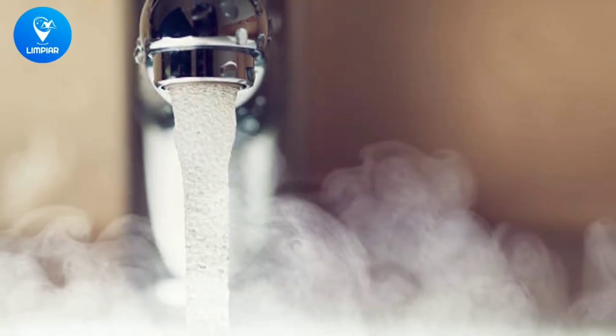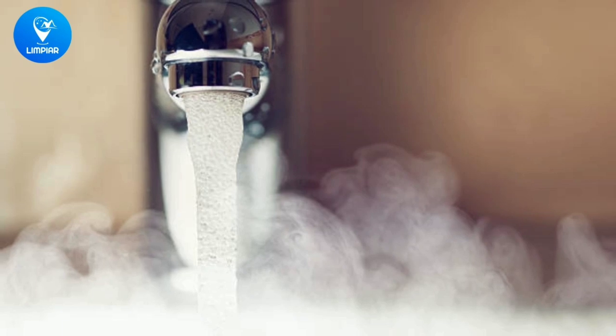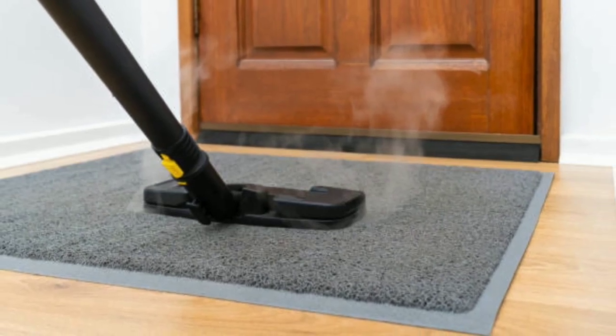Hello and welcome! Today we are going to explore the benefits of steam carpet cleaning. Steam cleaning is a popular method for cleaning carpets, and for good reason. It offers several advantages over traditional cleaning methods.